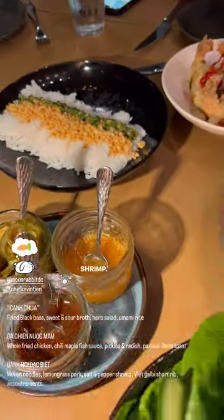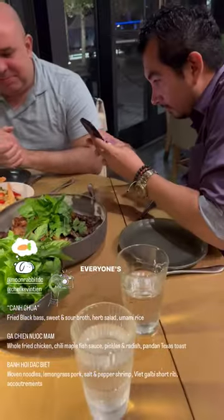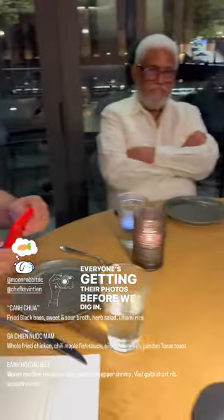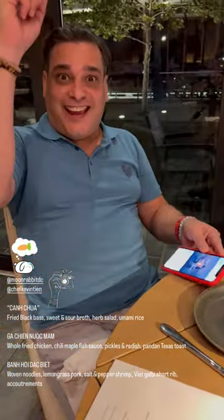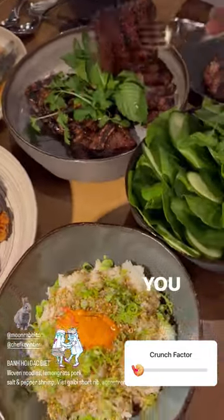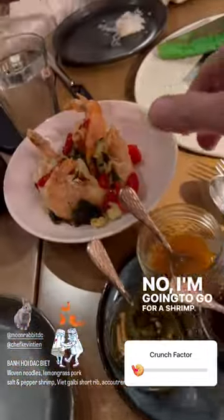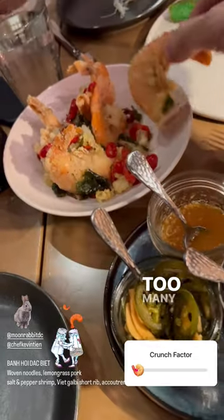Pork, beef, shrimp — we're into the mains and this one is a beast. Everyone's getting their photos before we dig in. So much food. Where do you begin? I'm just going to grab a piece of chicken — no, I'm going to go for a shrimp. Too many decisions to make.